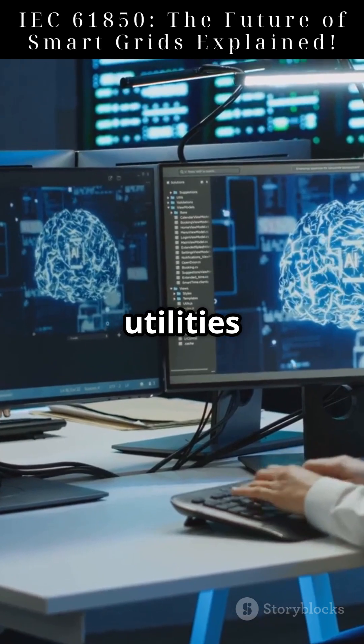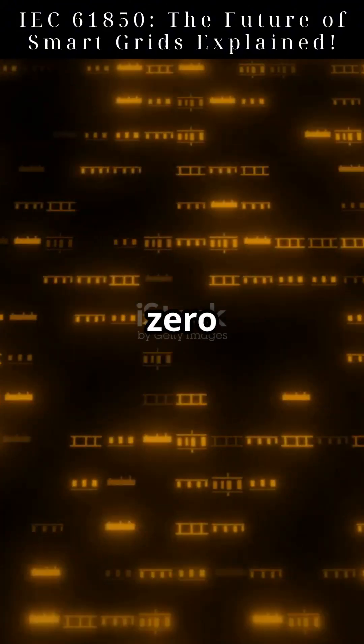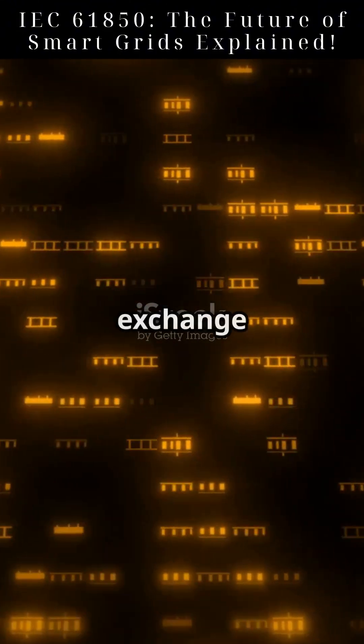Now, power utilities worldwide rely on it to make grids smarter and more reliable. IEC 61850 enables real-time, high-speed data exchange between devices.